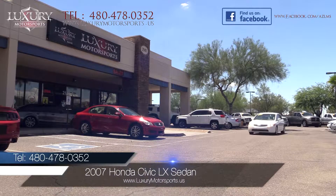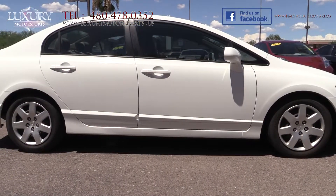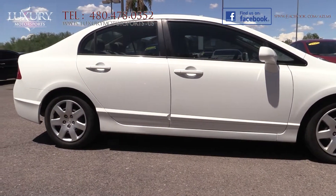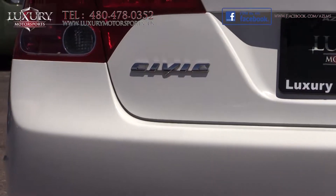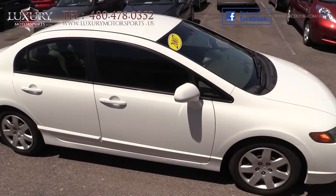Luxury Motorsports is proud to offer for sale this 2007 Honda Civic LX sedan. This LX continues to set the bar for the small car segment. Strong on comfort, safety and customization, this is one car that every shopper needs to consider.